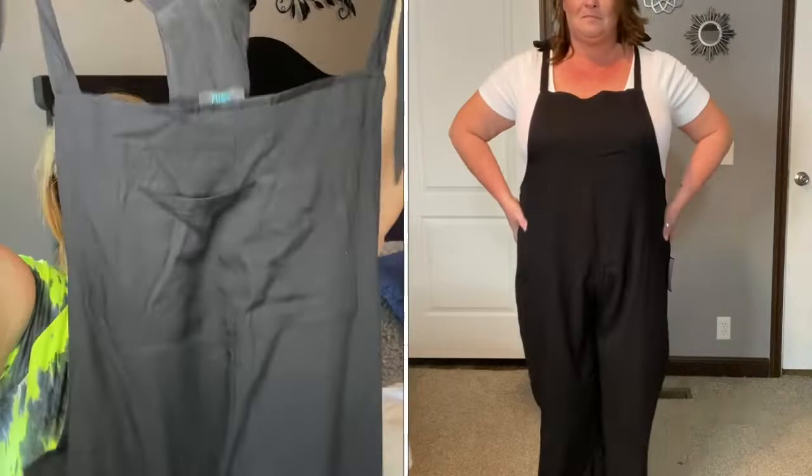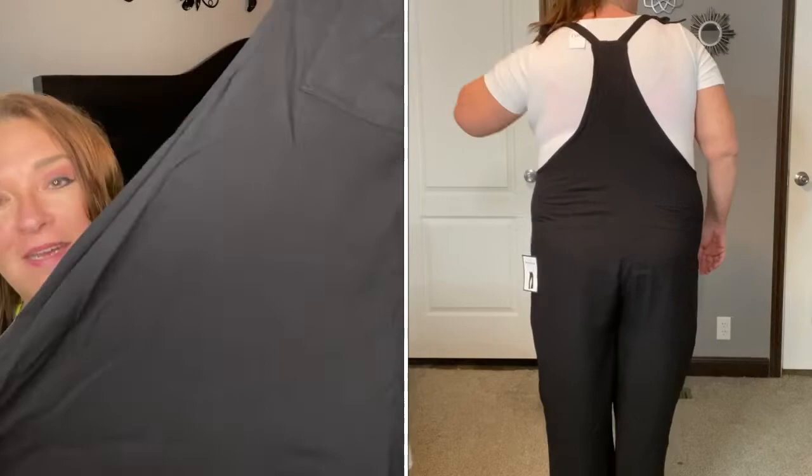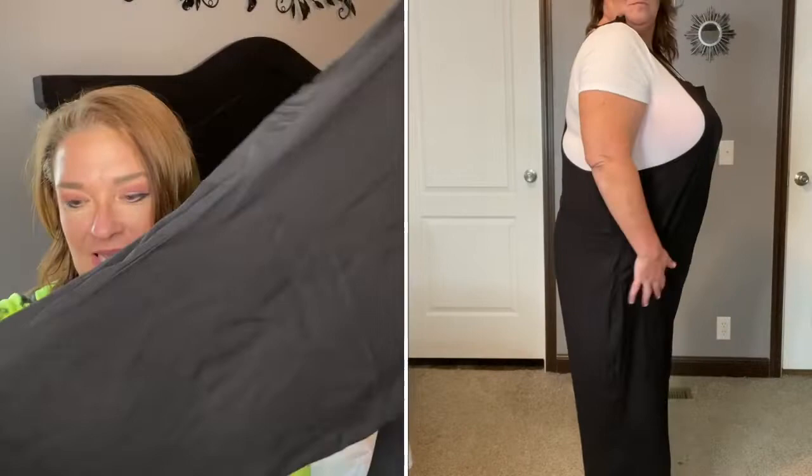This next item is super cute, but this one will be going back. It's a jumper and it ties on both sides. It does have a functional pocket in the front and it's just a slouchy jumpsuit, but the only problem I had with it - if you'll notice at the bottom, the legs are wide and they ride up in the middle.